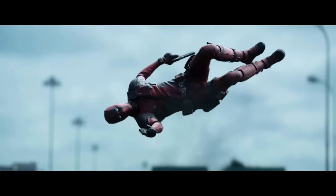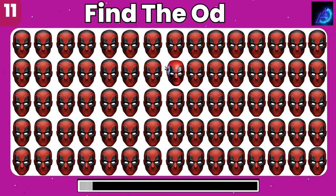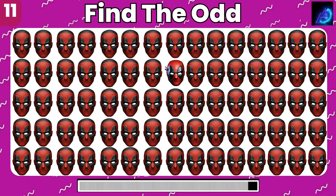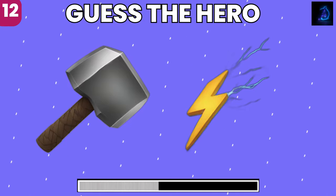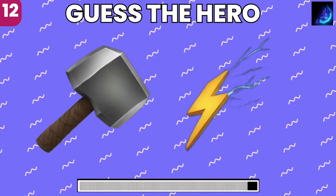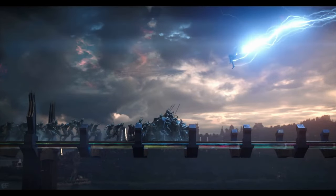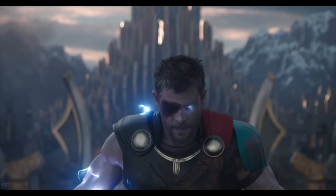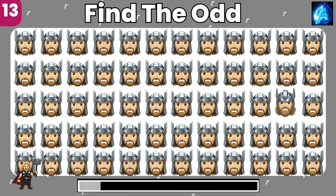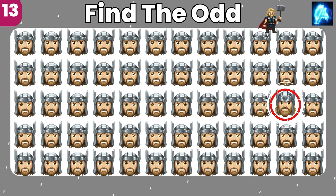Let's count them down. Look closely and find the odd emoji. It's right there. Which superhero do these emojis point to? Yes, it's Thor Ragnarok. Among these similar emojis, can you find the unique one? Spot on, you got it.